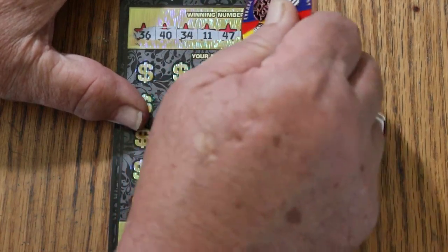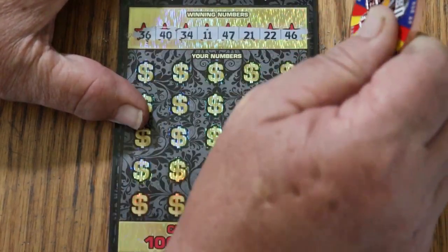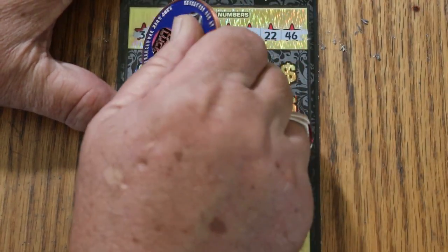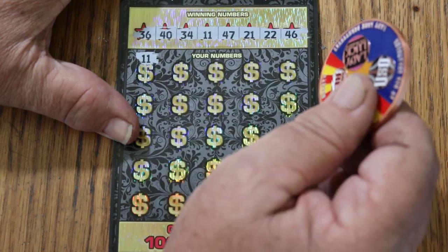The winning numbers on the first ticket are: 36, 40, 34, 11, 47, 21, 22, and 46. We got an 11 hit right off the bat, so we're not having a blank. Outstanding.